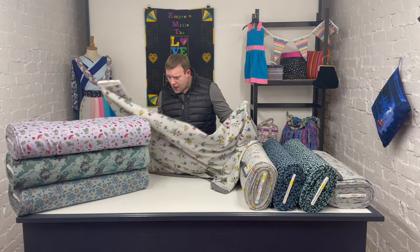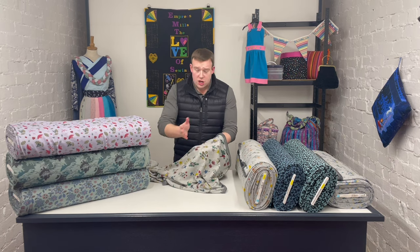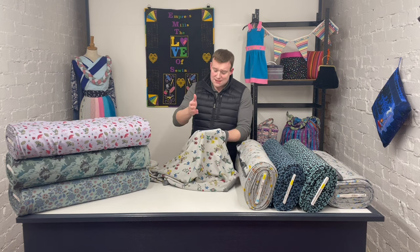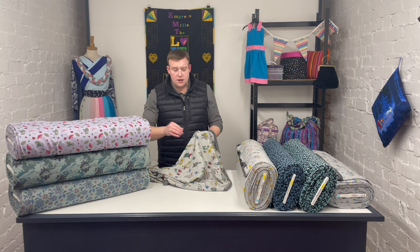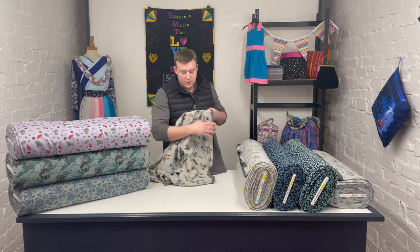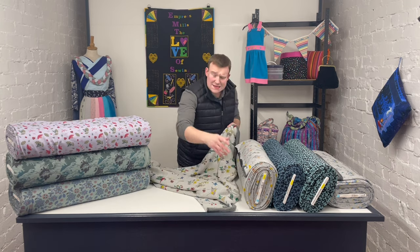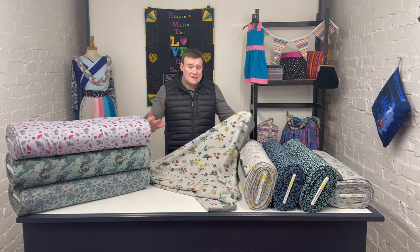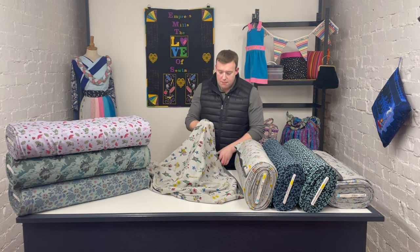These sweatshirtings do just that. They've got a jersey outer, as you would expect, and then a fleece backing. What makes them luxury? The jersey fabric outer is just that little bit heavier than usual — it's got that little bit more body to it, giving it a lovely drape and just that little bit of firmness. It's still soft enough to be used for hoodies, nice sweatshirts, oversized sweatshirts, but it's just got that little bit more body to it.